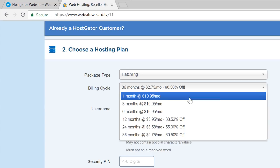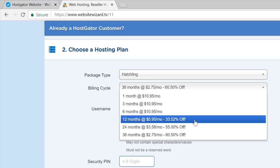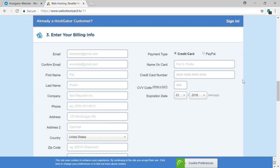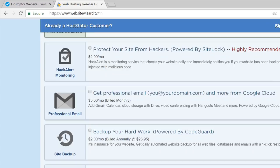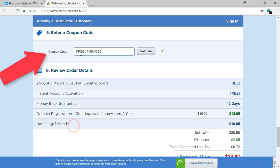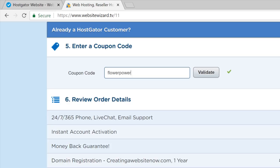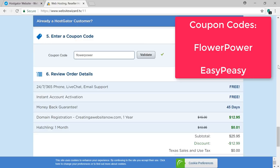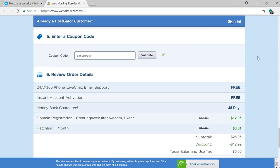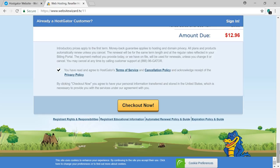Choose a username and a security pin. For step three, enter your payment method on the right — PayPal or credit card — and enter your personal details, then scroll down. Uncheck all the additional services as they add extra costs. Enter a coupon code: use 'flowerpower' with no spaces if paying monthly, which drops the total to $12.96; or use 'easypeasy' if paying for 12 months in advance. Click to agree to the terms and then click 'Checkout Now'. Once payment is made, you'll receive a welcome email from Hostgator with your login details.